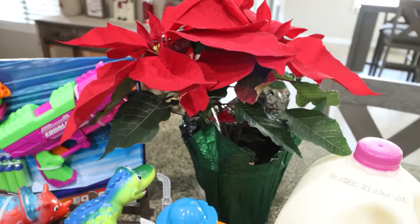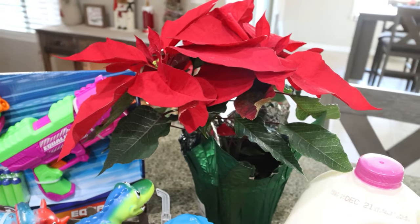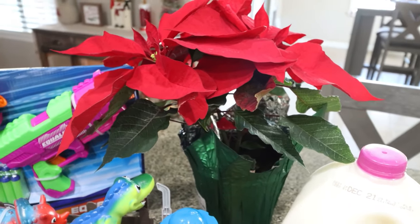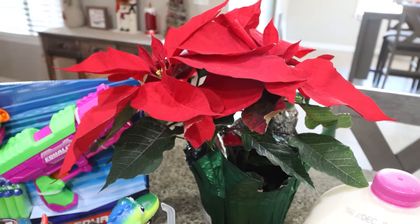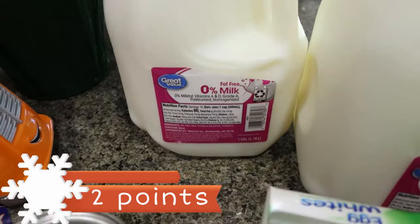I also grabbed a poinsettia. I've been wanting one for my kitchen island but wasn't going to pay $20 at Sprouts or Fry's. They were $5.97 at Walmart, and she's beautiful — she's going right on my kitchen island. I also got two gallons of milk for Troy; they were out of 1% so I ended up getting him fat-free milk.